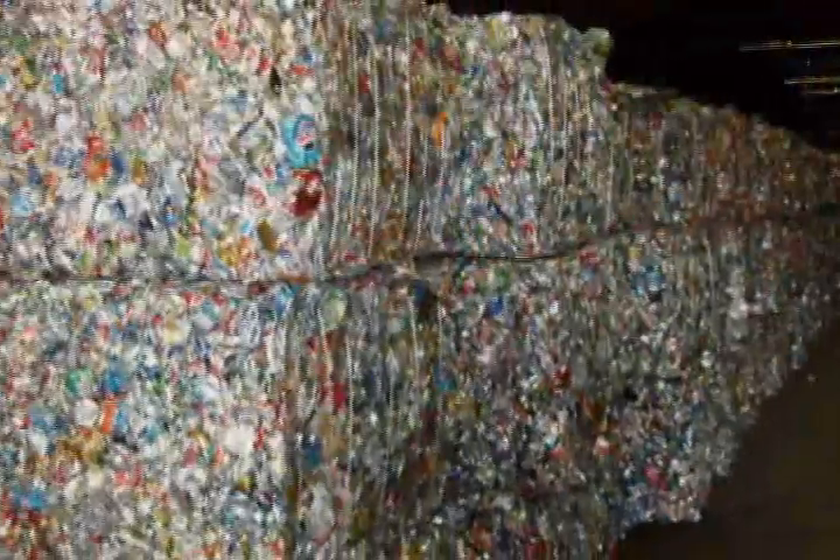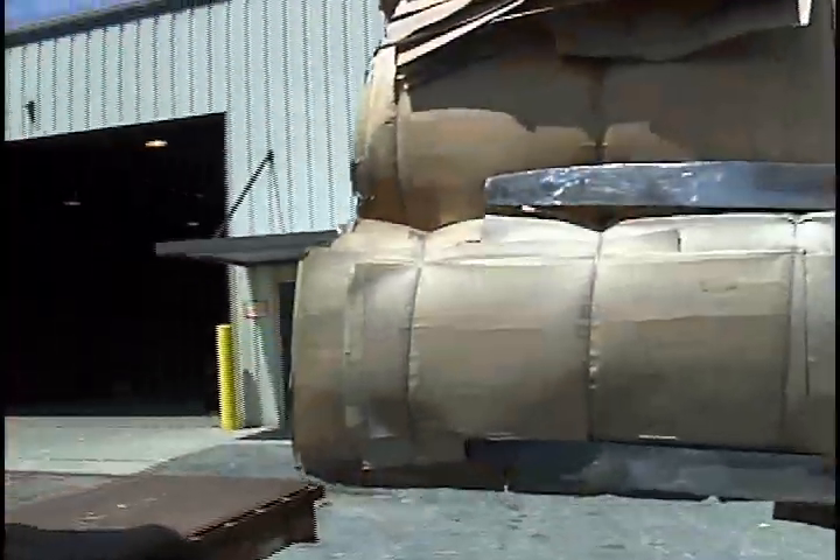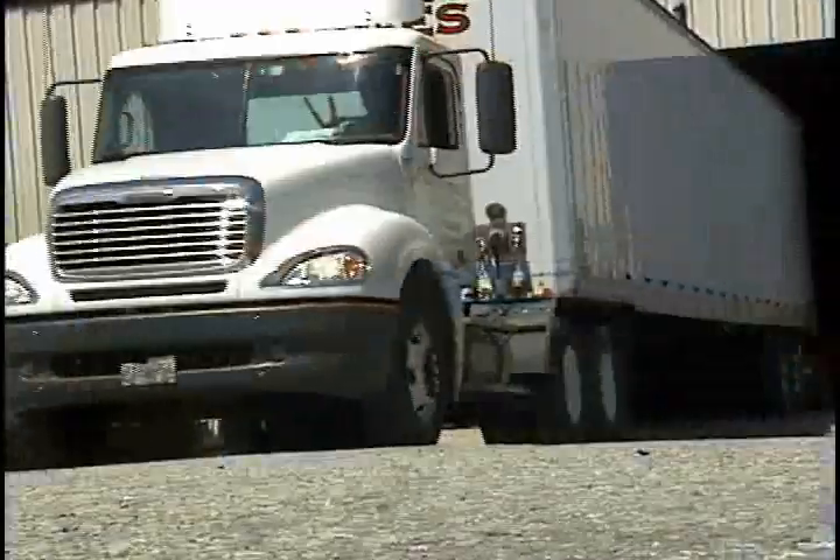Now that everything is sorted, we bale it up, load it on a truck, and ship it to a place to be made into new stuff.